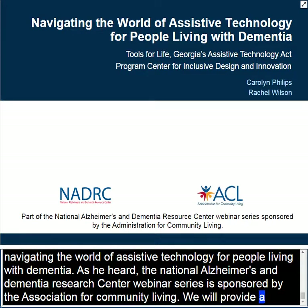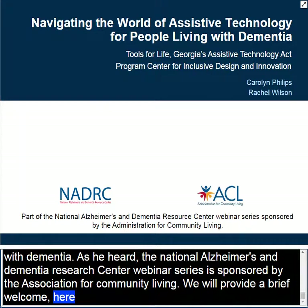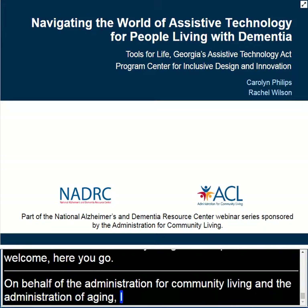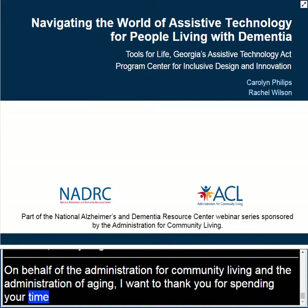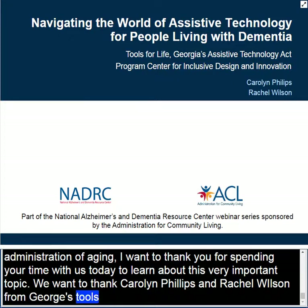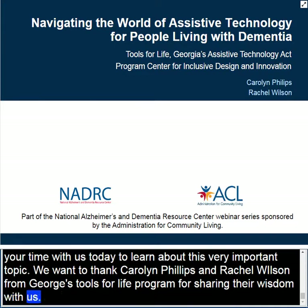Hi everyone. On behalf of the Administration for Community Living and the Administration on Aging, I just want to welcome you all and thank you for spending your time with us today to learn about this very important topic. We want to thank Carolyn Phillips and Rachel Wilson from Georgia's Tools for Life program for sharing their wisdom with us. And with that, I'll give it back to you, Sari, and we will start our learning.